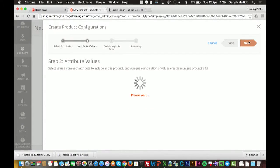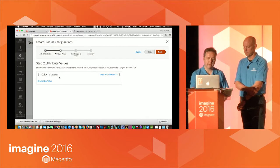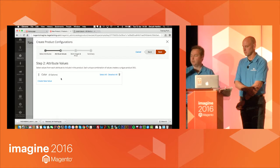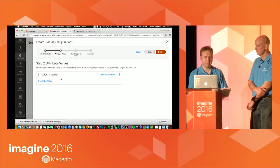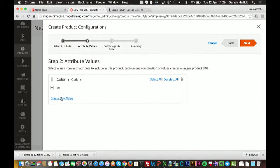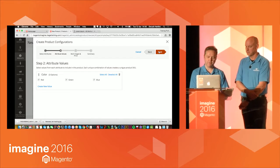The attribute is basically how you're choosing your product on the configurable landing page — it makes either a dropdown or however you want to display it. I selected the color attribute and here are all the values available. When you create an attribute, you list all the options available. There are no options there at the moment, but I can create the options on the fly. I hit Add Value, put in 'Red', then 'Green'.